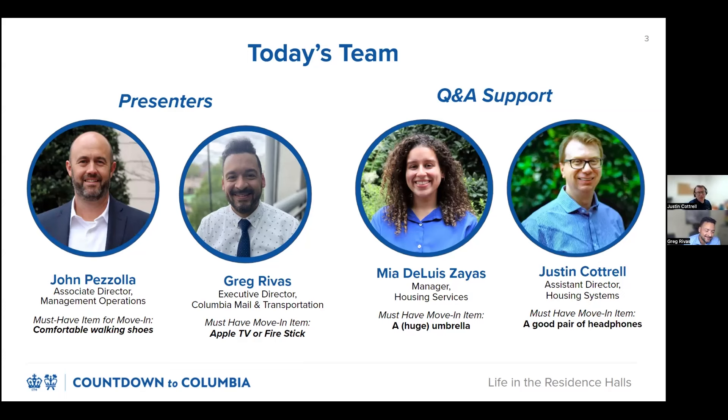Hi, everyone. My name is Justin Cottrell. I'm an Assistant Director for Housing Systems here at Columbia University. My must-have move-in item is a good pair of headphones for when you need to shut things out and focus on the task at hand. Unfortunately, my colleague Mia is unable to join the webinar, but she stressed that her move-in item is a large umbrella for when you have to deal with those rainy days in the city.